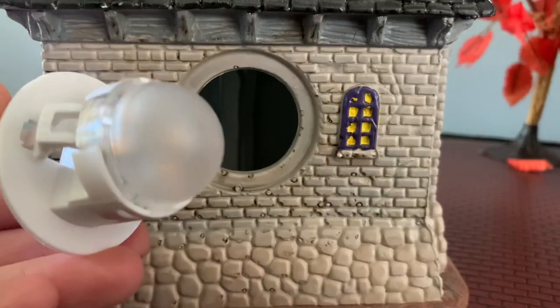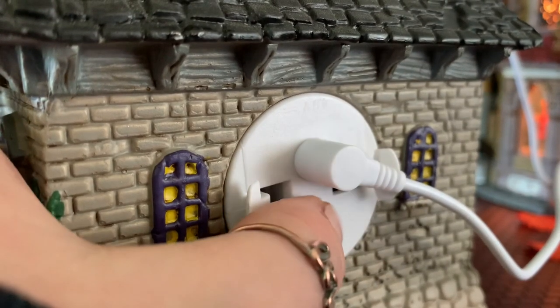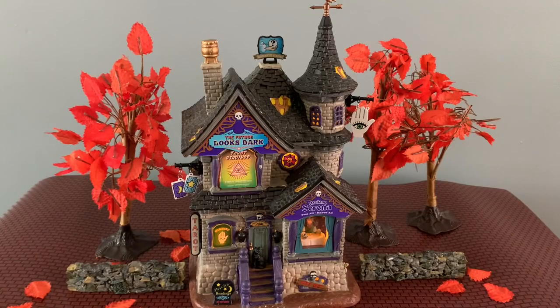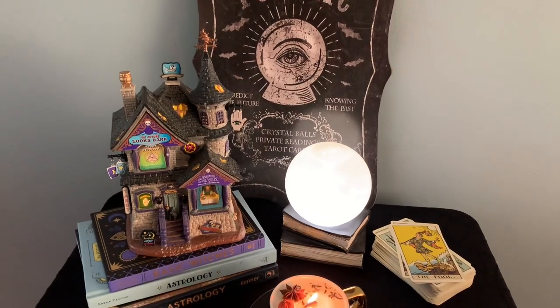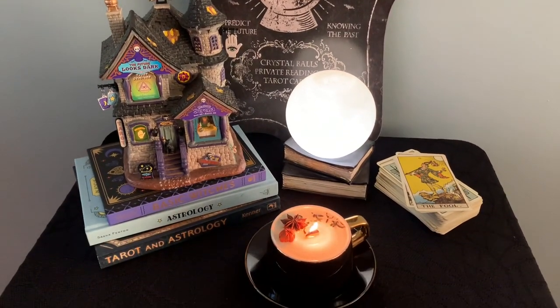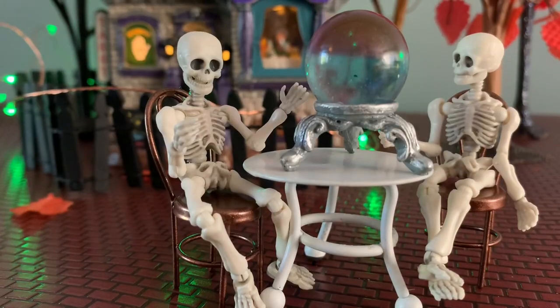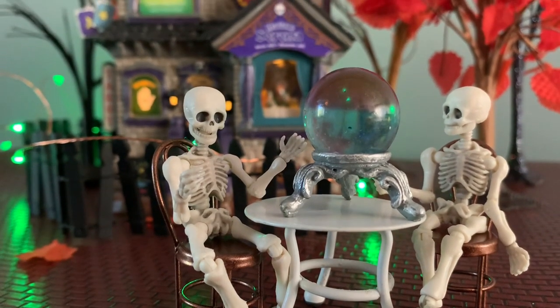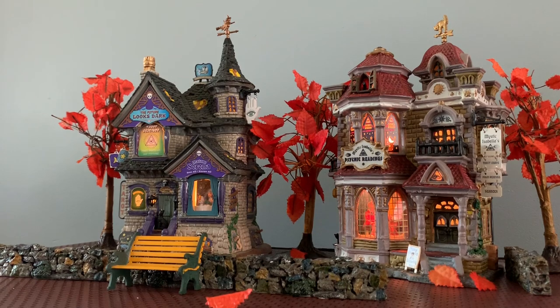It has a kind of different bulb I've never seen them do before. It is battery operated, so you don't need to plug it in, which always comes in handy — especially if you've been collecting villages for a while, you know it's really easy to run out of places to plug things in. I'll show you a display I did to demonstrate how you could use these buildings in different ways. If you didn't want to make a full village, you could use one individual piece as decor. This is going to go in my downtown area of my Spooky Town village, right next to my other Lemax fortune telling building.